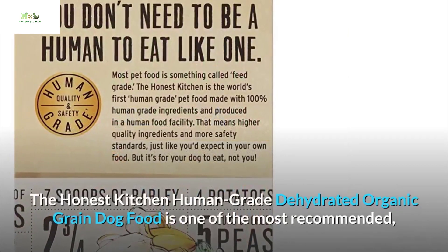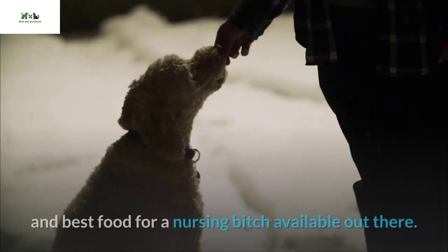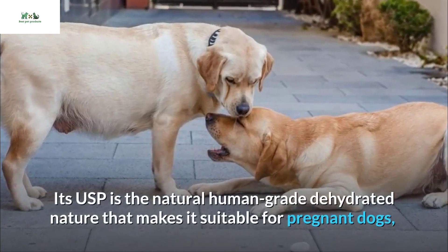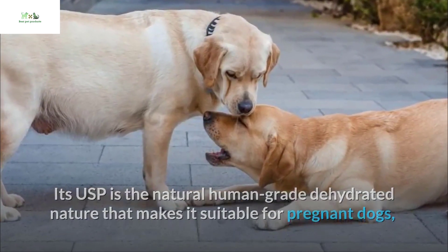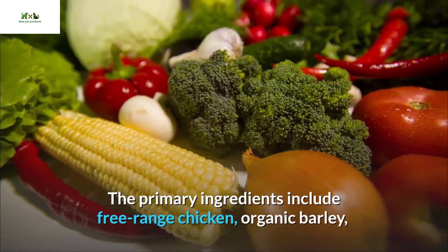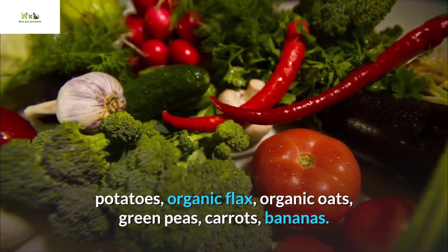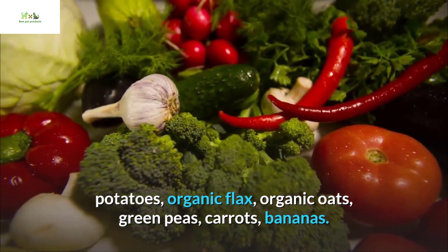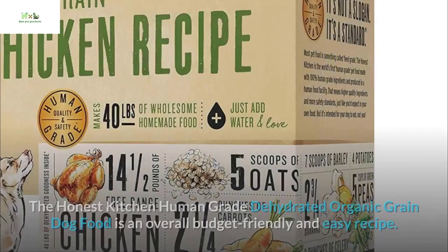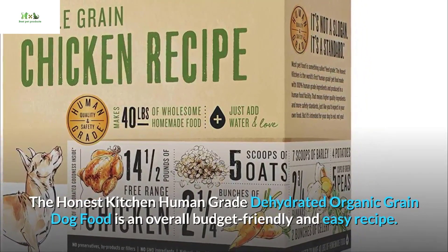Number 04: The Honest Kitchen Human Grade Dehydrated Organic Whole Grain Dog Food. This is one of the most recommended and best foods for a nursing dog available. Its USP is the natural human grade dehydrated nature, making it suitable for pregnant dogs from puppies to active adults of nearly all breeds and sizes. Primary ingredients include free-range chicken, organic barley, potatoes, organic flax, organic oats, green peas, carrots, and bananas. The average calorie content is 485 kilocalories per cup.